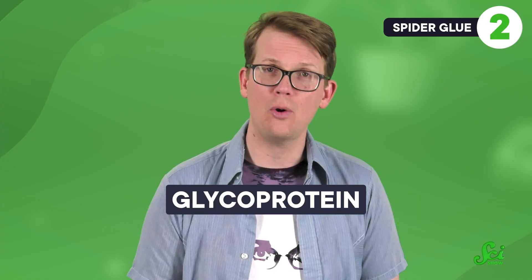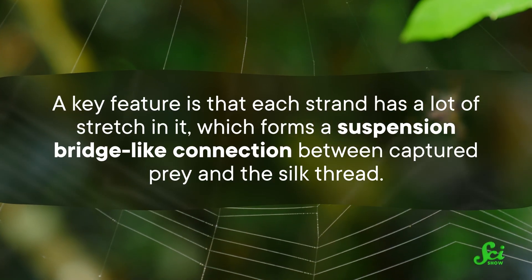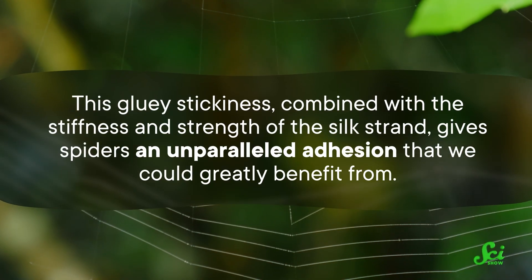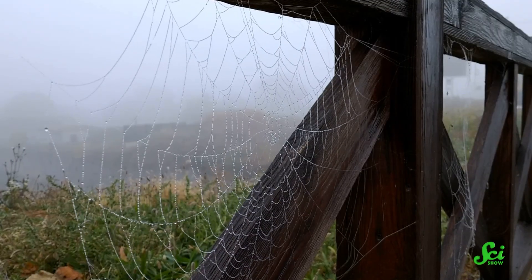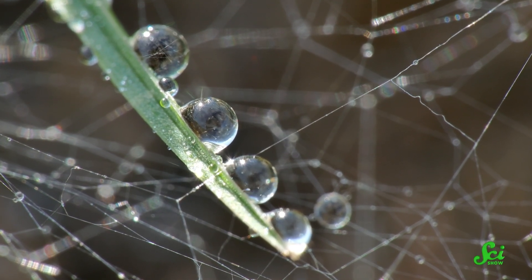Each droplet has a liquid coating with a glycoprotein core, a unique combination of proteins that anchors the glue to the thread. A key feature is that each strand has a lot of stretch in it, which forms a suspension-bridge-like connection between captured prey and the silk thread. This gluey stickiness, combined with the stiffness and strength of the silk strand, gives spiders an unparalleled adhesion that we could greatly benefit from. And while we have some pretty great glues already, spider silk is special because it stays sticky under wet conditions. Water permeates most materials under humid or wet conditions, forming a non-adhesive layer between the sticky substance and the surface. But certain proteins in spider silk have hygroscopic properties, meaning they absorb moisture — absorbing water into the strand itself stops droplets from forming as a layer, so the stick stays strong.